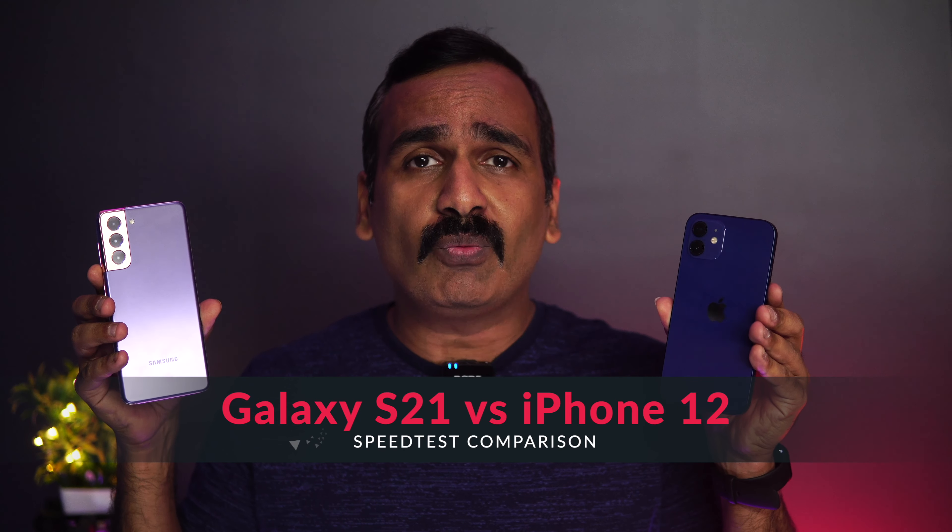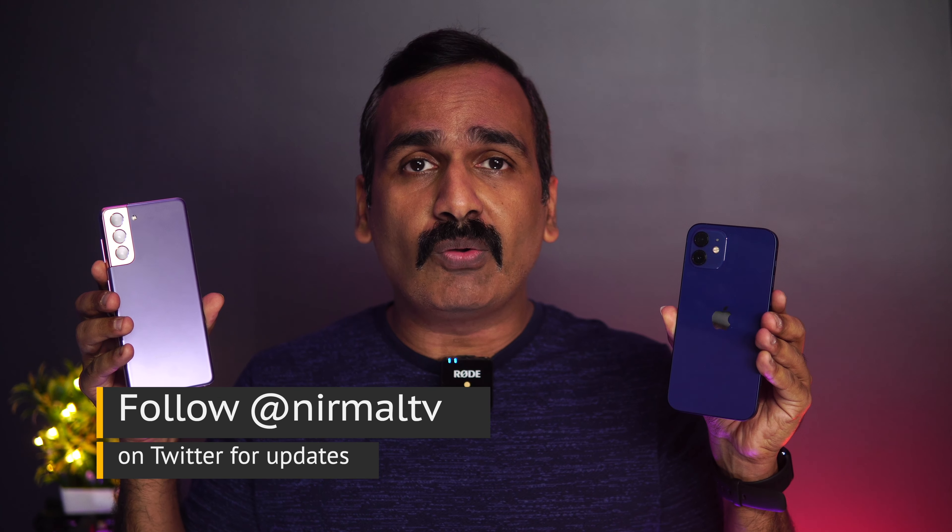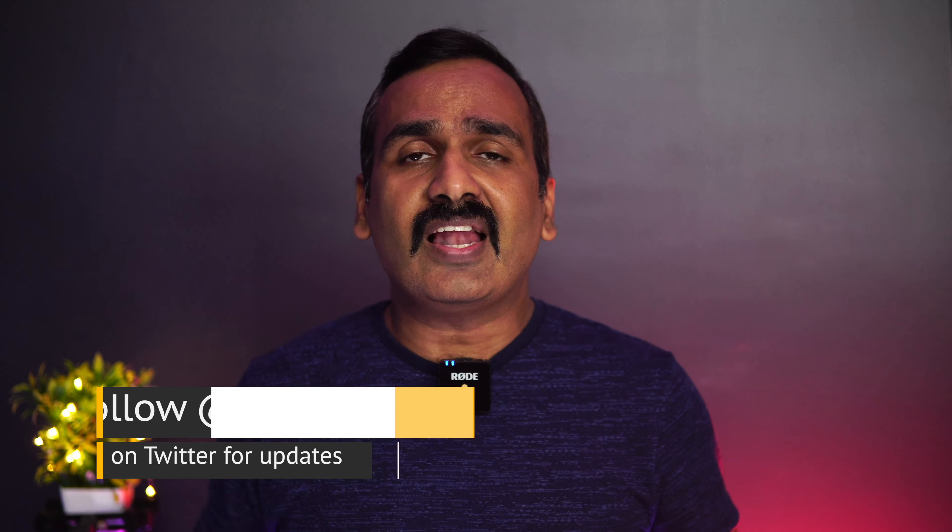Hello friends, welcome to Technique. This is Normal here, and in this video we're going to do a speed test comparison of two flagship smartphones. We have the Samsung Galaxy S21 5G variant, along with Apple's A14 Bionic chipset-powered iPhone 12.